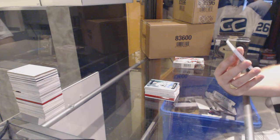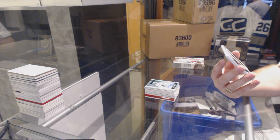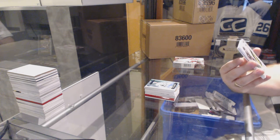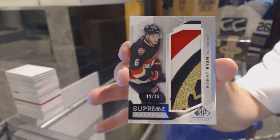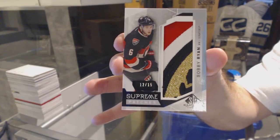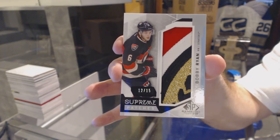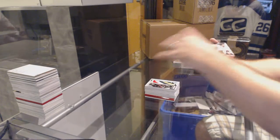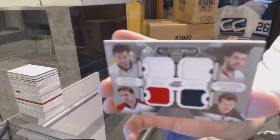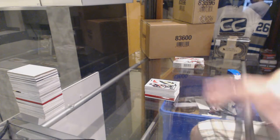I am crushing these breaks. Number 12 of 15, Supreme Patches for the Ottawa Senators, Bobby Ryan. And we've got a quad jersey, which is a random between Nashville, Chicago, Florida, and Minnesota — Suter, Eckblad, Seabrook, and Weber. That is a total of five randoms in four boxes.